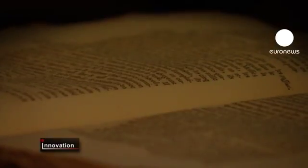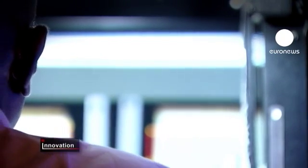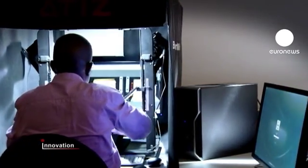Every year millions of books are scanned and placed online. But once scanned, they're left full of errors because computers struggle to read old texts with strange layouts, fonts, and spellings.